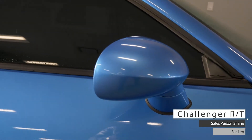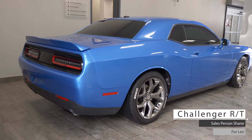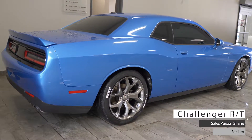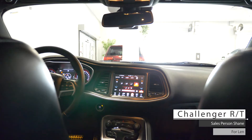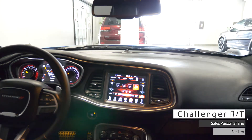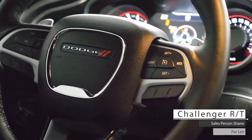Heated side view mirrors and a blue pearl exterior. Aside from your standard features such as remote start, this vehicle includes cruise and media steering wheel mounted controls.